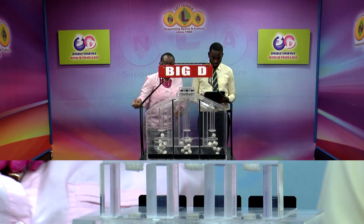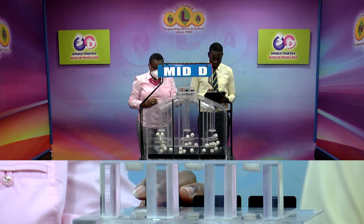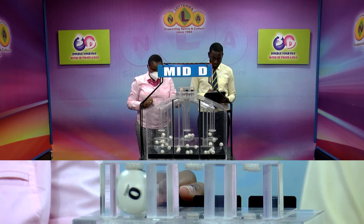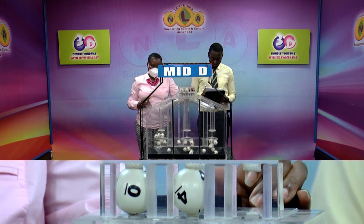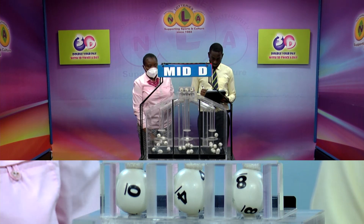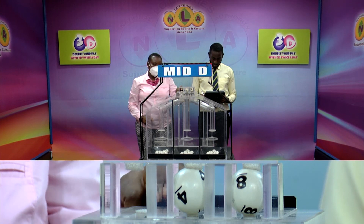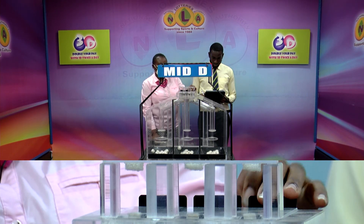We'll continue with the second draw for the Mid-D winning number. 10, 4, 3 is the Mid-D winning number. 10, 4 and 8.